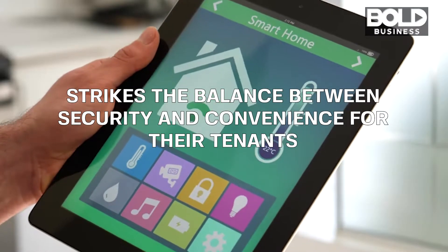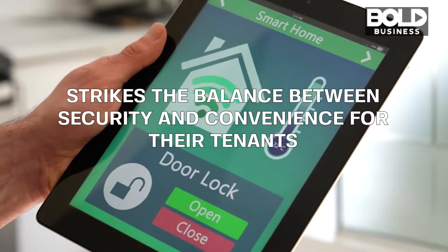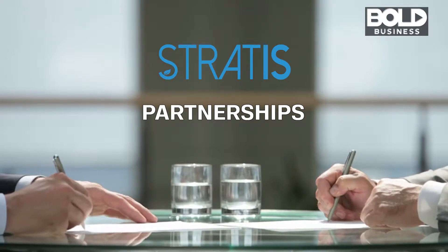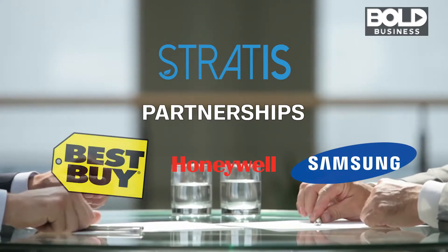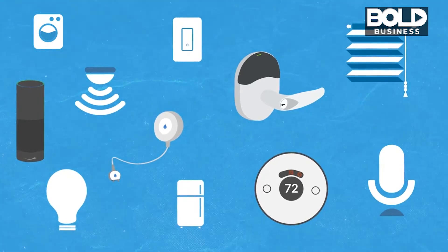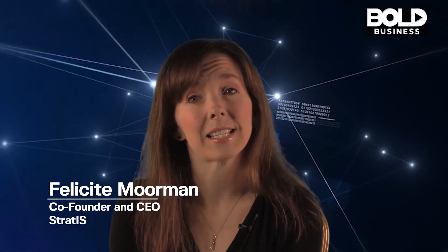What makes Stratus unique is that its system works with any door lock mechanism and uses any wireless network, including Z-Wave, Zigbee, Wi-Fi, and Bluetooth. Recently, Stratus formed major partnerships with industry giants like Honeywell, Samsung, and Best Buy. Stratus has 250 authorized dealers installing door locks and thermostats in multi-dwelling units around the country. Our goal is really ubiquitous — global, ubiquitous installation of energy savings devices.